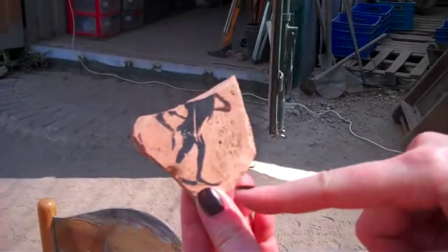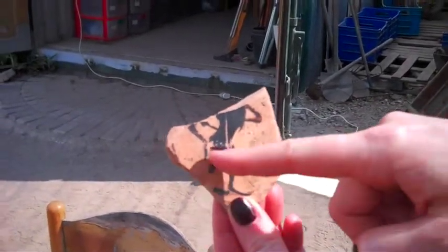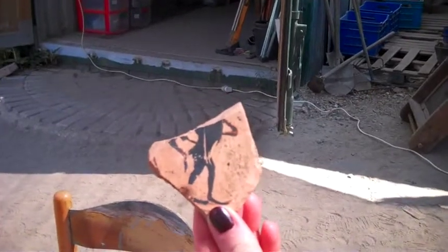Here again, we're looking at the inside of a cup — feet going to the right, and a little bushy tail of a satyr. And we have quite a few of those.